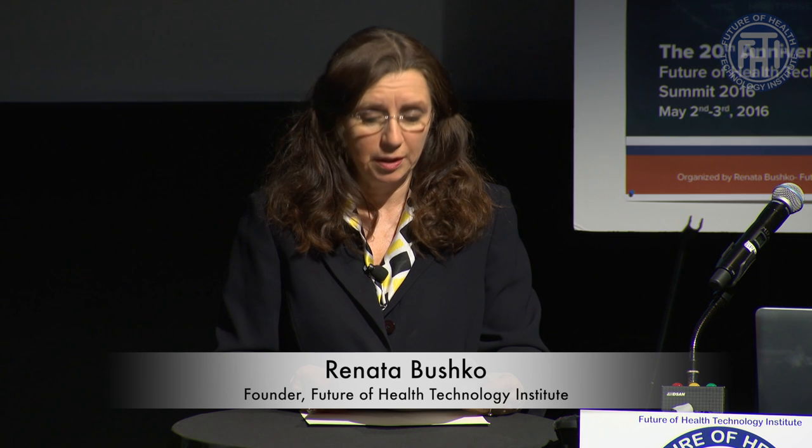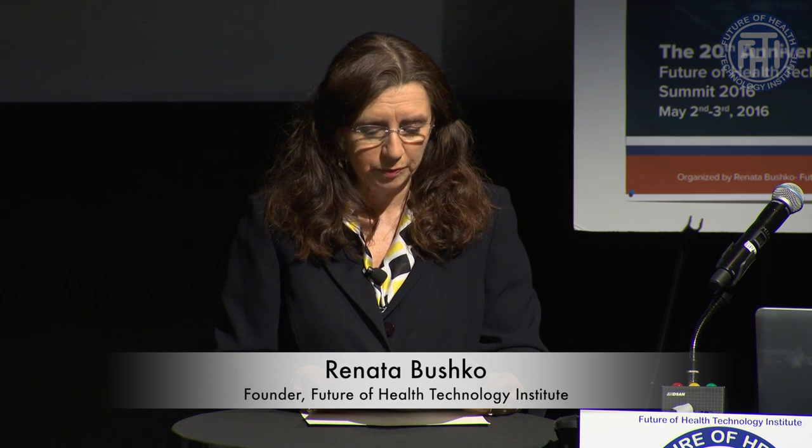Dr. Zhang holds a PhD in biomedical engineering from Georgia Institute of Technology. He is currently an instructor of medicine and associate bioengineer at Brigham and Women's Hospital and Harvard Medical School, affiliated with the Harvard-MIT Division of Health Sciences and Technology and the Institute for Biologically Inspired Engineering at Harvard University.